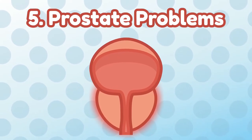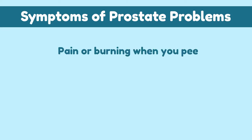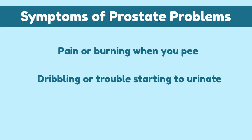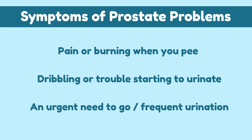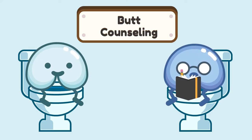Number 5: Prostate problems. For males, any swelling of the prostate can block the flow of urine. As a result, blood or debris can then build up in the trapped urine and turn your pee cloudy. When urine is cloudy due to prostate problems, you may have symptoms like pain or burning when you pee, dribbling or trouble starting to urinate, an urgent need to go, or frequent urination. Consult with a medical professional if you have these symptoms.